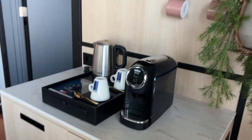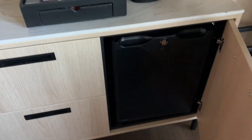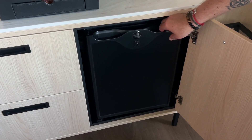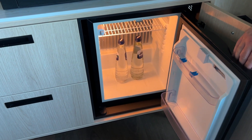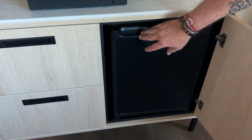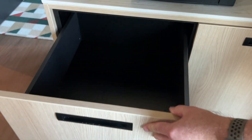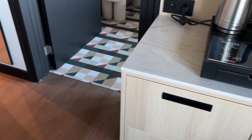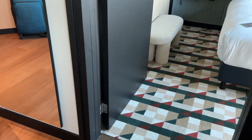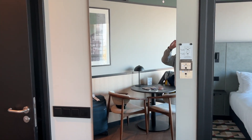We do have a small refrigerator down here with a couple bottles of water already in there, and then two drawers here. And here is a full-length mirror as well, in between the bedroom and the bathroom.